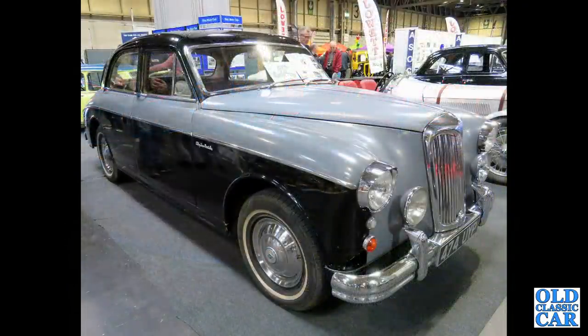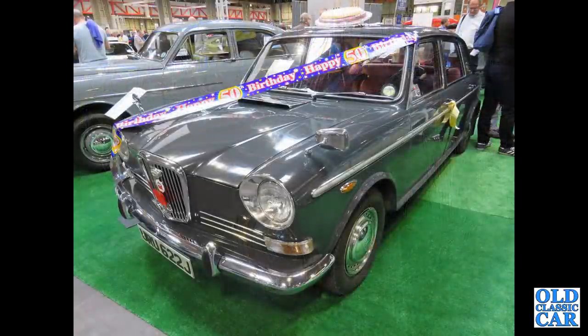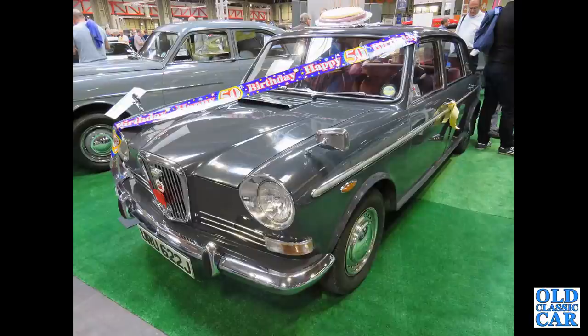Now to the NEC classic car show — we've got a Riley 2.6. Still at the NEC, we've got a Wolseley 18/85, the Wolseley version of the Land Crab — the Austin and Morris 1800, of course.